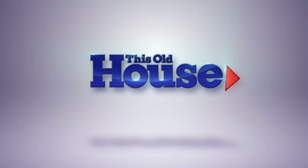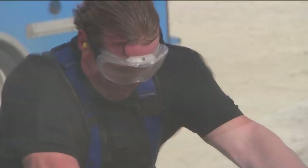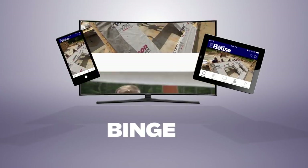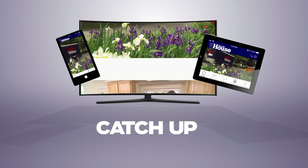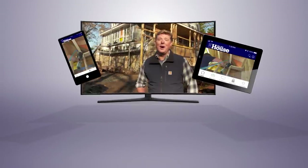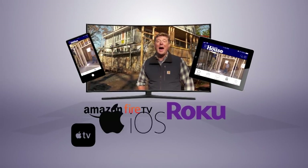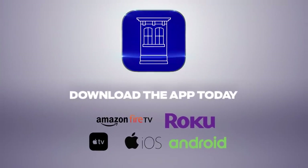Now you can watch This Old House and Ask This Old House anytime, anywhere. Download our new app to stream full episodes to your tablet, your TV, and your phone. Binge on classic episodes, catch up on recent renovations, and get step-by-step help for projects all around the house. Best of all, it's free. The most trusted home improvement information is now available on your Amazon Fire TV, Roku, Apple TV, iOS, and Android devices. Download the This Old House streaming app today.